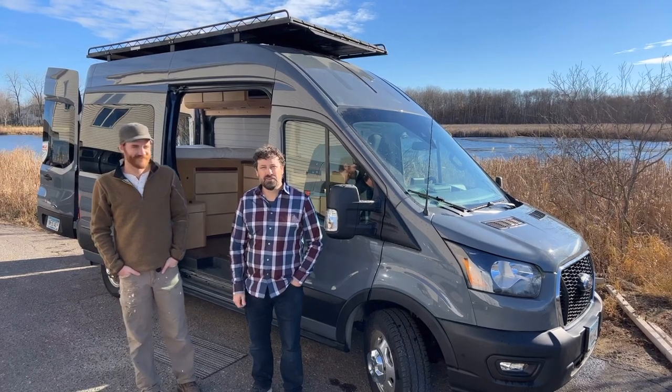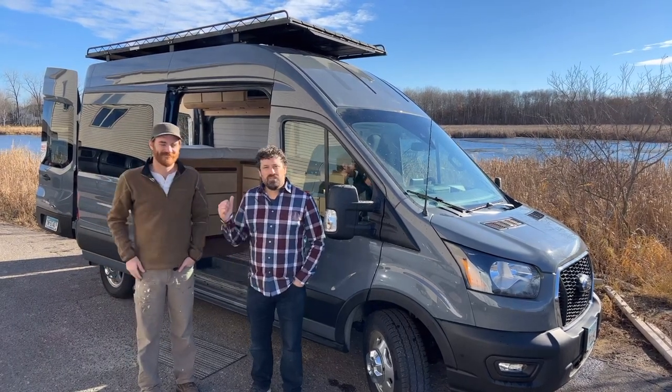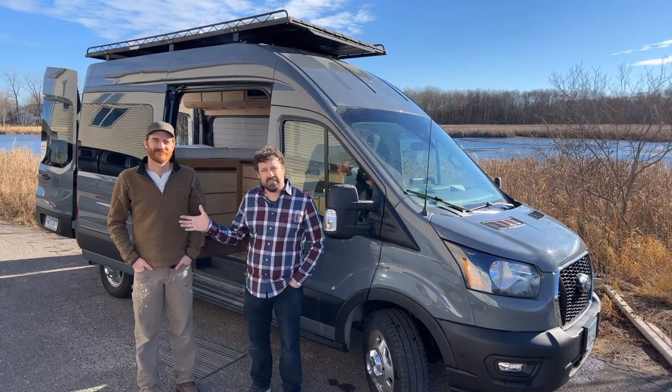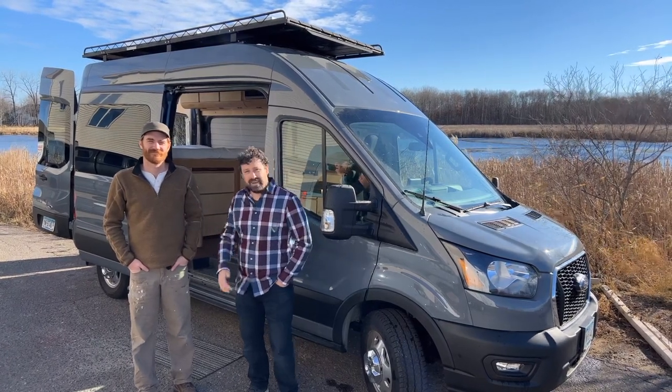Hi, I'm Eric with Narrow Road Van Conversions and this is Derek. We've got a little bit different build here that we're going to show you today. Derek's the craftsman on this project. Why don't you come on in and have a look around.